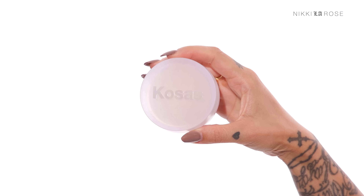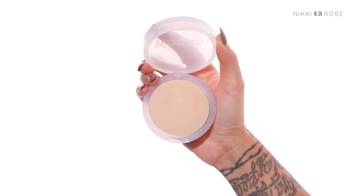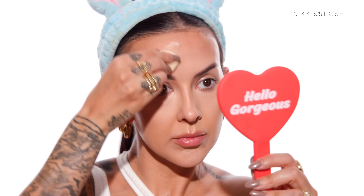Now I'm going to set my under eye just a little bit. I'll be using the Kosas cloud set powder in the shade Breezy. I'm going to flip my sponge to the clean end and take a little bit of that powder to very lightly set my under eye and a little on the highlighted areas of my face — so in between my brows.